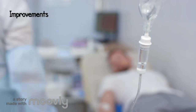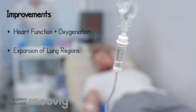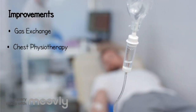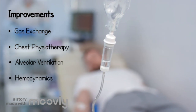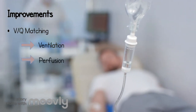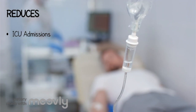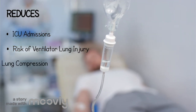The prone position allows for improvements in heart function and oxygen delivery to the body, expansion of the dorsal lung regions, respiratory clearance of secretions, efficient gas exchange in the lungs, chest physiotherapy as an airway clearance technique, alveolar ventilation, hemodynamics (cardiovascular function), and VQ matching — ventilation (air to the lungs) and perfusion (blood to the lungs). These improvements enhance oxygenation and CO2 clearance.